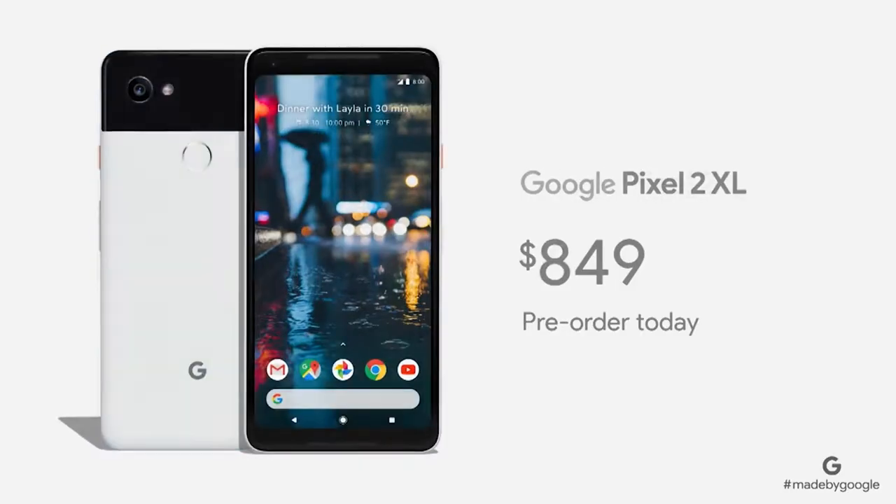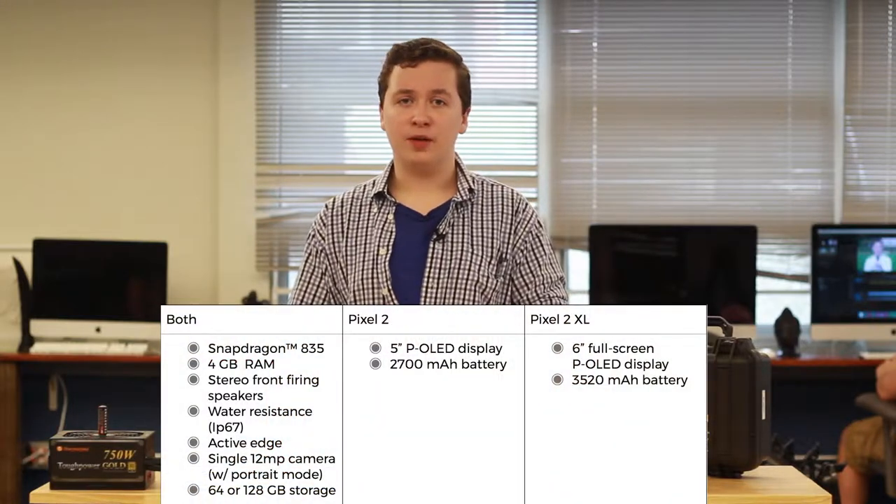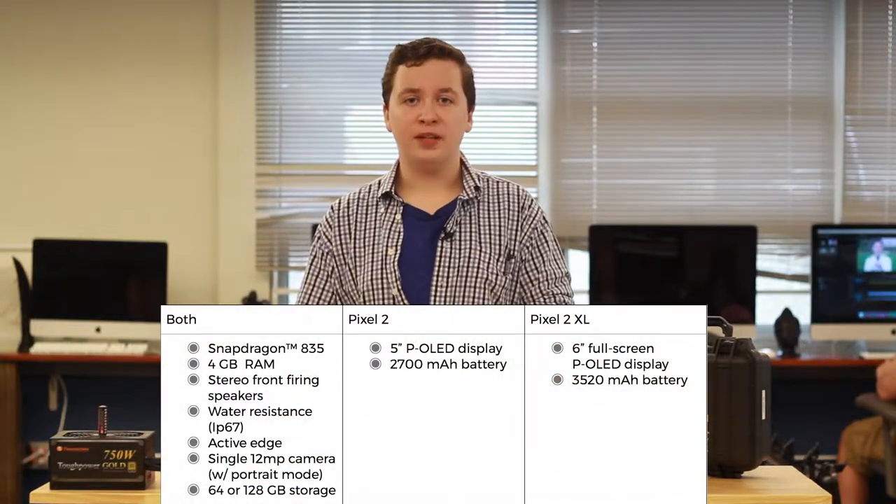Now to the main event: two phones — the Google Pixel 2 and the Google Pixel 2 XL. These phones follow about the same lines as last year's models, with standard top-of-the-line components.